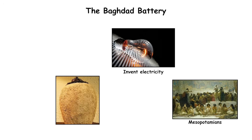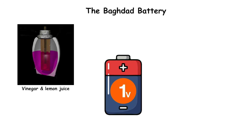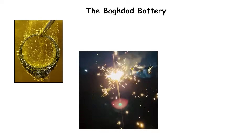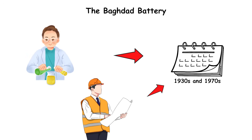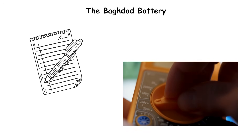The jar's design mirrors a simple galvanic cell. When filled with vinegar or lemon juice, it can generate about one volt of current. Some researchers proposed it might have been used for electroplating jewelry or religious rituals. Others argue it was simply a storage vessel for scrolls or papyrus, and the metal parts served no electrical function. Tests by museum scientists and engineers in the 1930s and 1970s confirmed that replicas could produce measurable voltage.